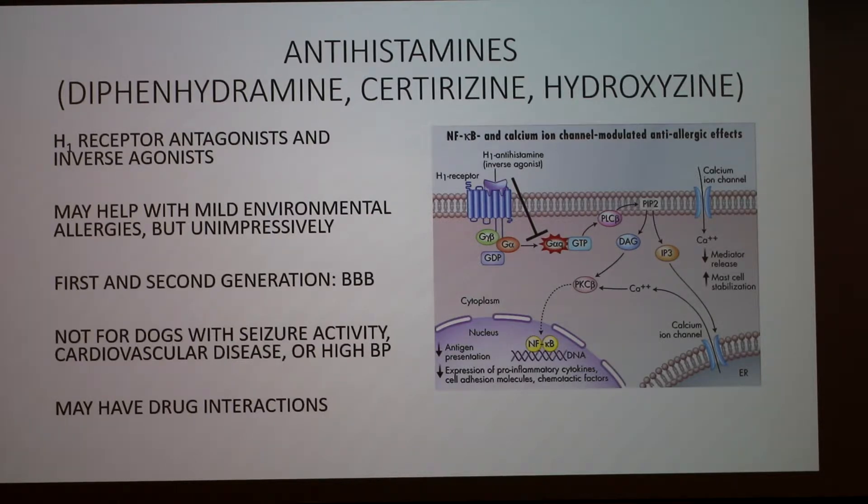Of those two types, there are also two more: first and second generation. First generation antihistamines generally cross the blood-brain barrier, and those are the ones that cause drowsiness — which can be good for relief at night from itching, but bad if you don't want your dog to be drowsy and lethargic. They may help with mild allergies but are not particularly useful for severe inflammation or itching. Not recommended for dogs with seizure activity, cardiovascular disease, or high blood pressure, and they may have drug interactions.